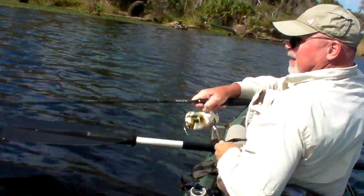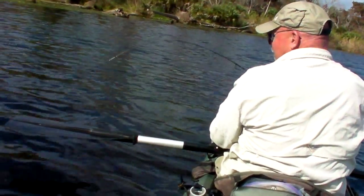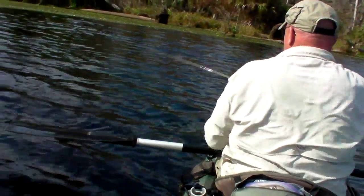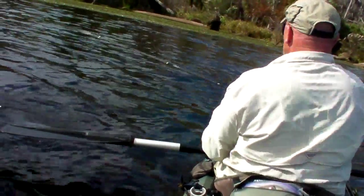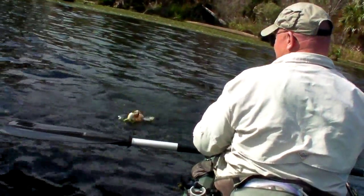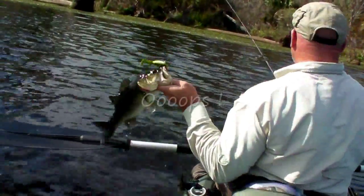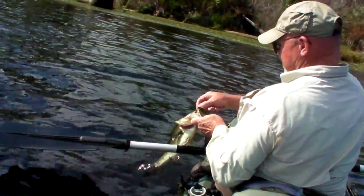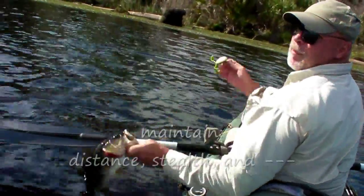That's a pretty good fish for the anchor. Don't want to drift in there. That's a pretty nice one. Drifting a little close in there though. I'd like to back up a little bit.